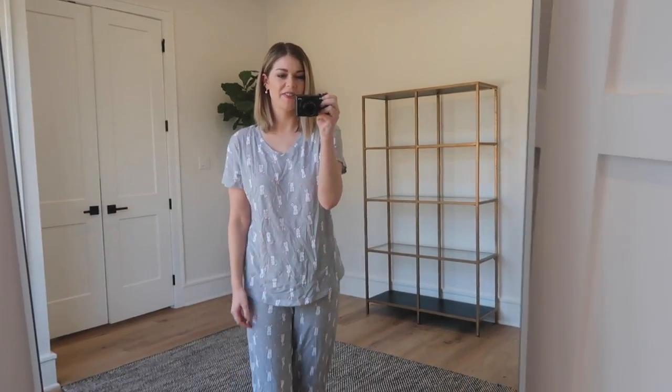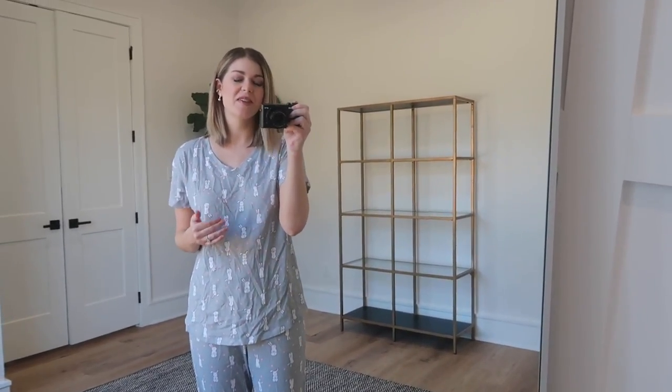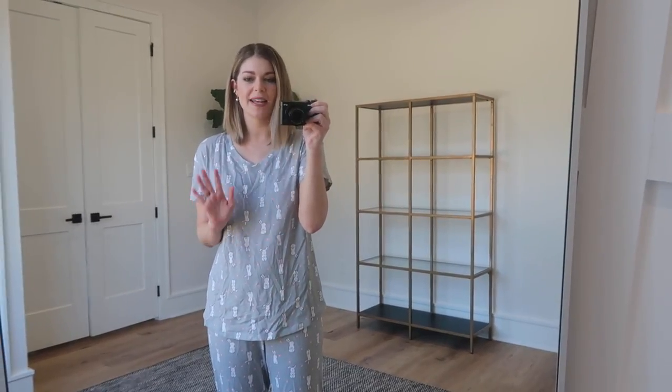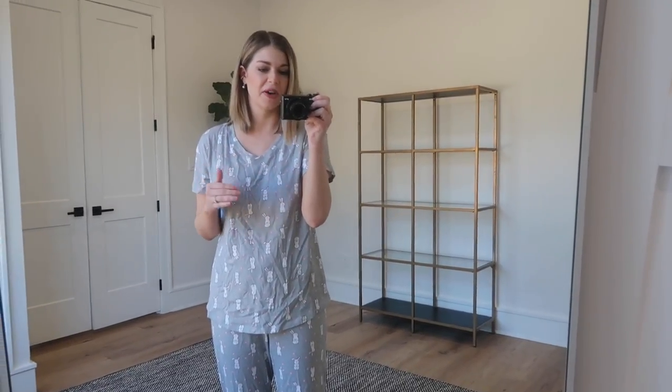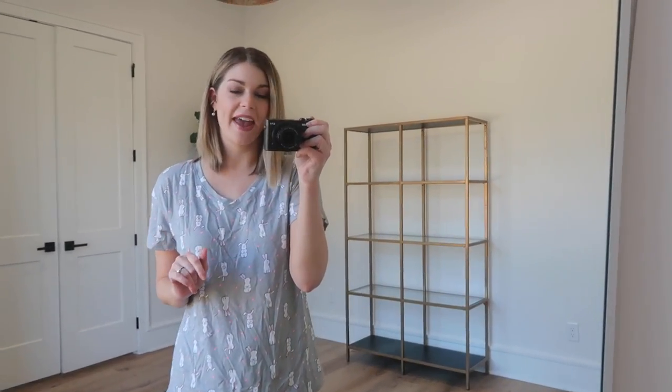Hey everybody, welcome back to my channel. I am probably way more excited to be back filming than you are to see me back because I have been so violently ill. I didn't get to film for a while because I had a nasty cold, got over that only to get a horrible stomach flu. So it's been a rough couple of weeks around here, but I am glad to be back.